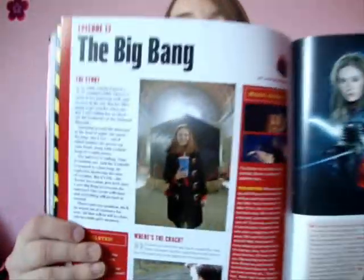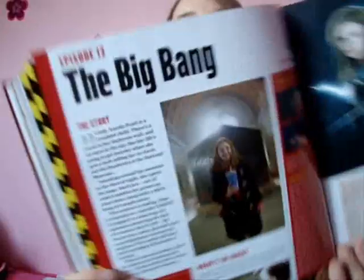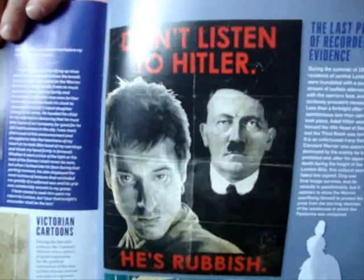And then we have the Big Bang, which is really fun. If you look at that picture of Karen's cousin - she really looks like her. I mean, I don't look like any of my cousins. And then we just have a few more facts there. And this is a funny picture there - don't listen to Hitler, he's rubbish.